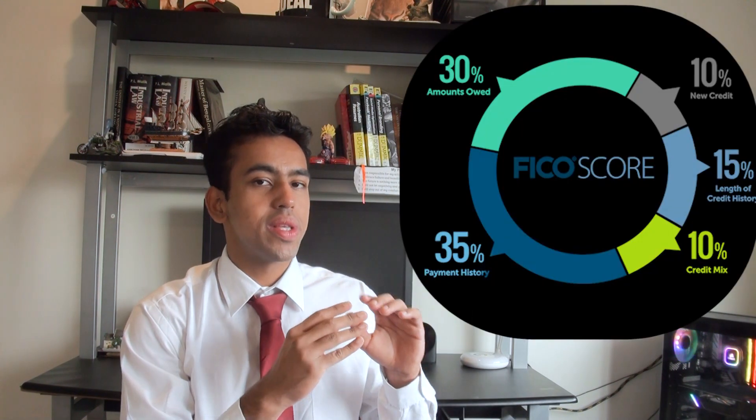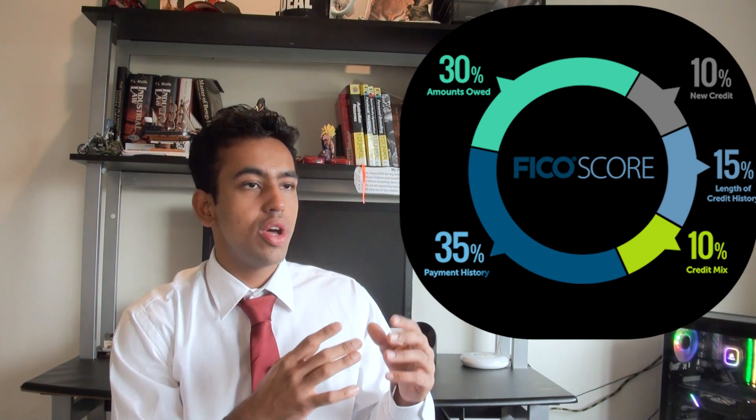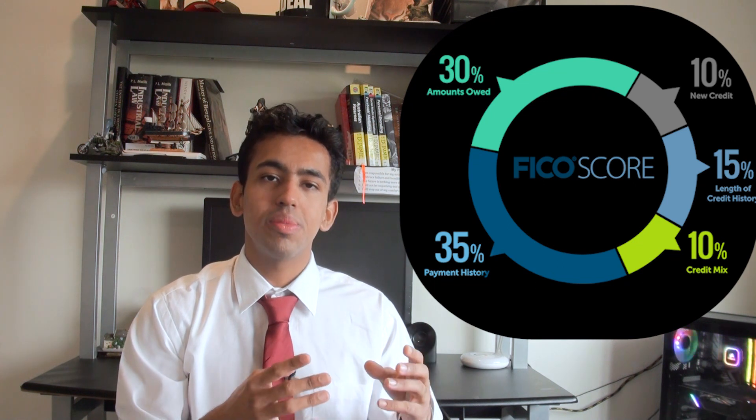As you can see from this diagram, each category has its own weighting toward your credit score. For instance, payment history accounts for 35% of your credit score. I don't want to dive into the nitty-gritty differences between Australian and American credit bureaus — just the key differences.